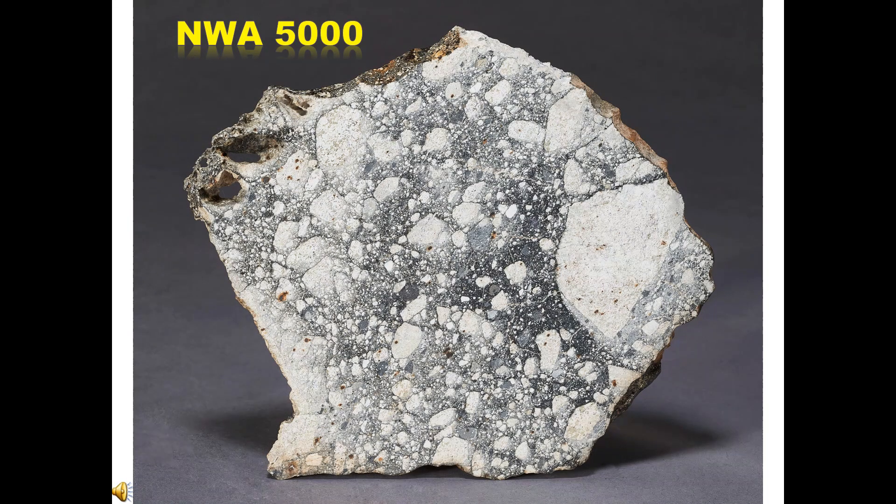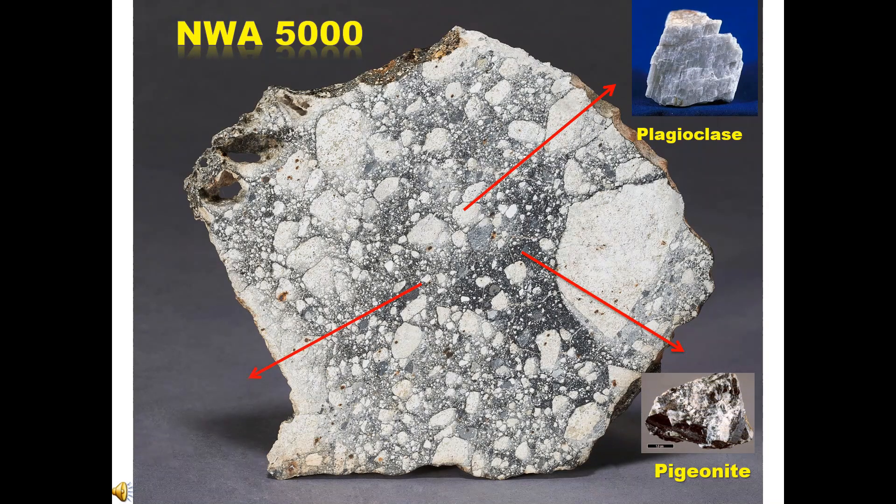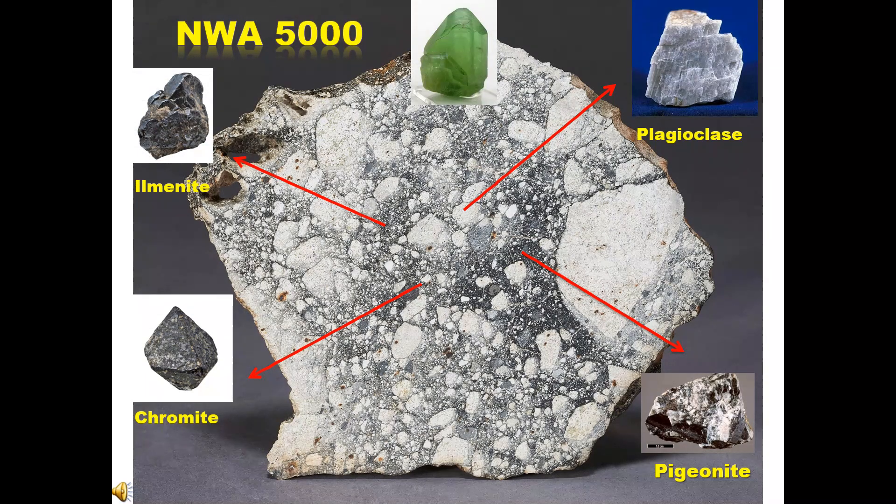The dominant minerals of the Northwest Africa 5000 lunar meteorite include Plagioclase, Pigeonite, Chromite, Ilmenite, Olivine, and Camosite metal fragments.